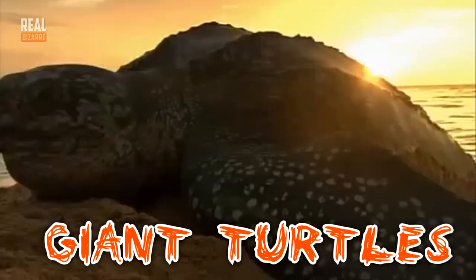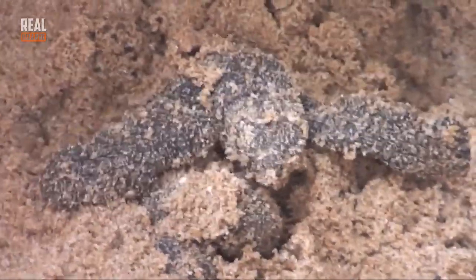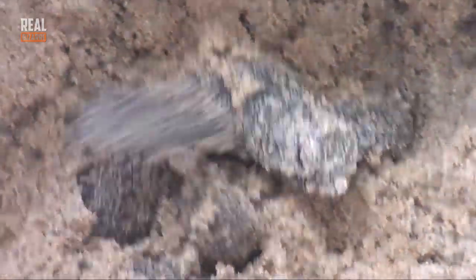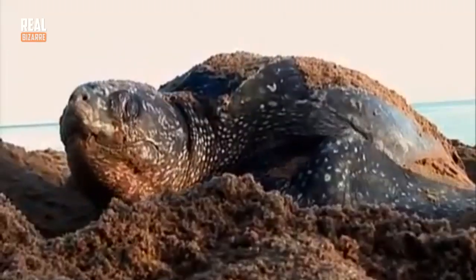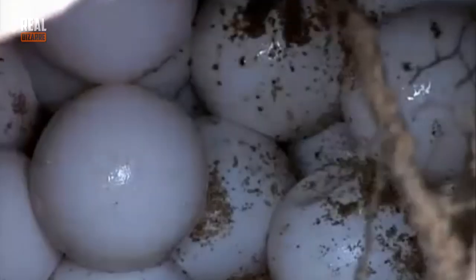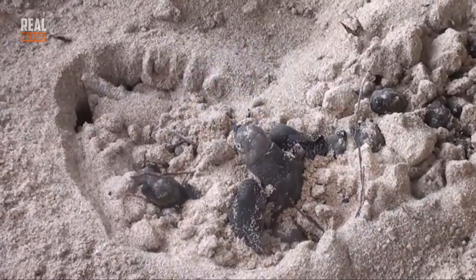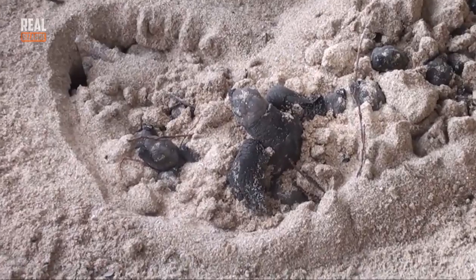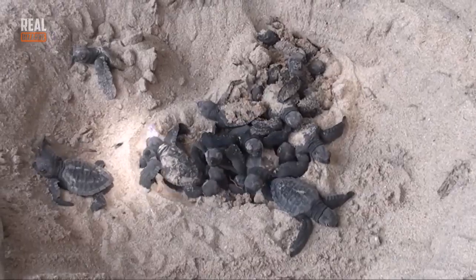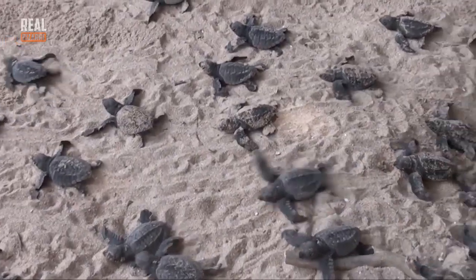Giant turtles! These guys are not exactly giant when they're born — you can easily fit a newly born giant turtle in the palm of your hand. Although when they grow up, their shell reaches a size of 50 inches and their maximum weight gets to 270 pounds. They usually lay about 4 to 5 eggs, which only happens once in several years. Usually they dig up a 20-inch deep pit which they use as a nest. Giant turtles reach puberty when they turn 20.